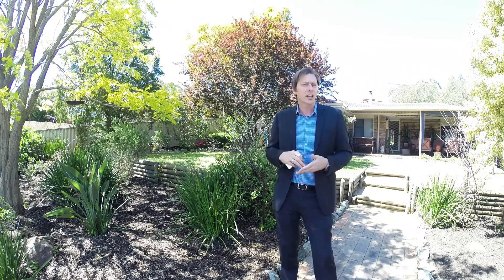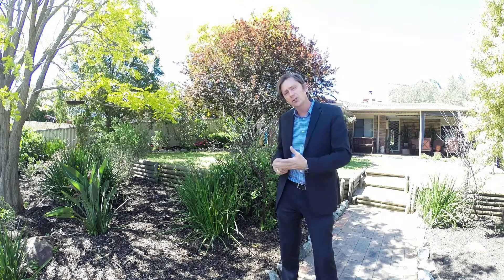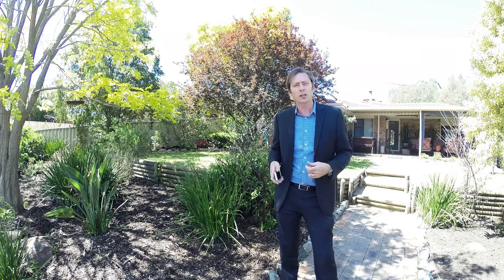Hello everyone, I'm Brad Errington from Aquila Real Estate and welcome to the Agent Assisted Sale of 12 Hamilton Terrace in Greenmount — a lovely 4x1 home located just down the road from Greenmount Primary School and St Anthony's Primary School. Close to the bus routes, close to the airport, close to shopping, close to childcare.